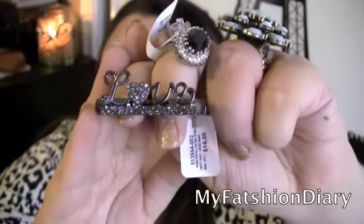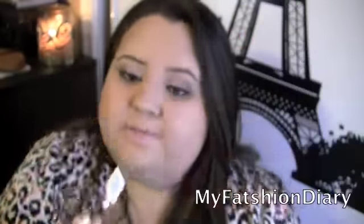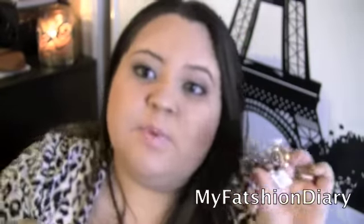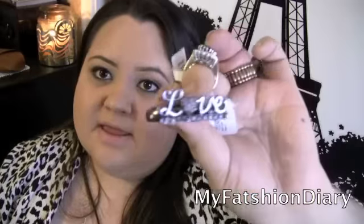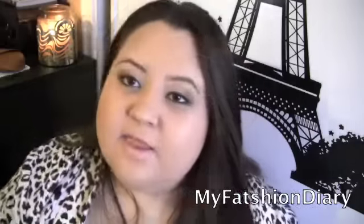This is a two-finger ring, and normally two-finger rings don't fit me. But these fit me perfectly and I really, really like them. I enjoy it and I like that it is kind of a dark color.